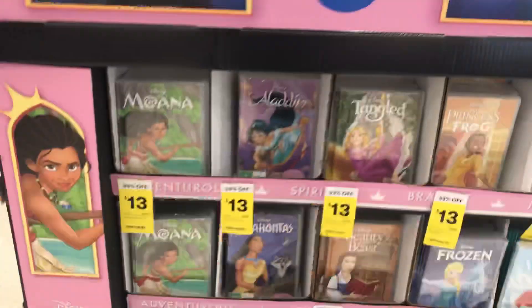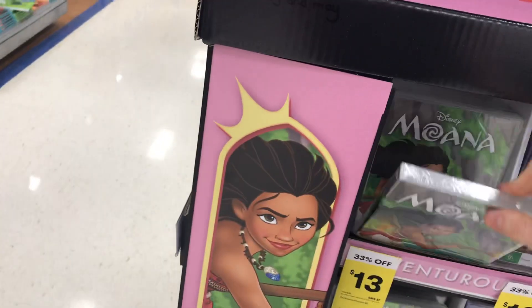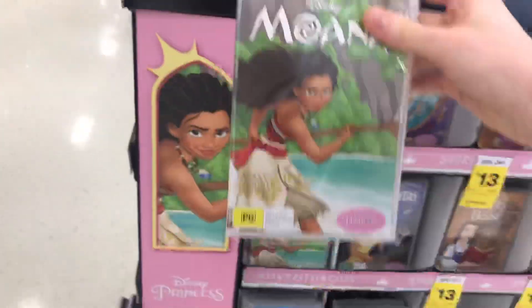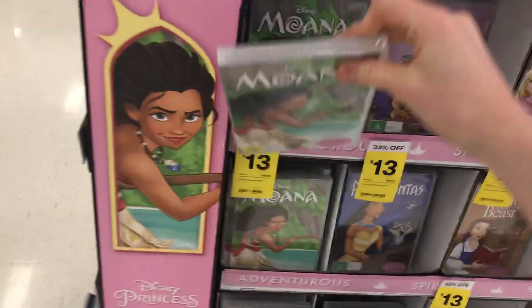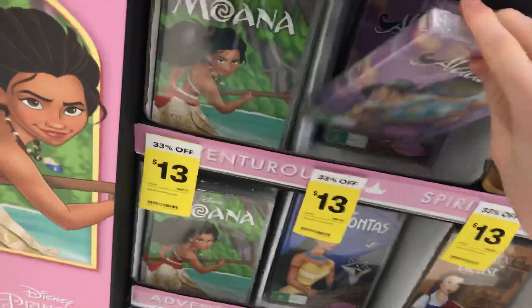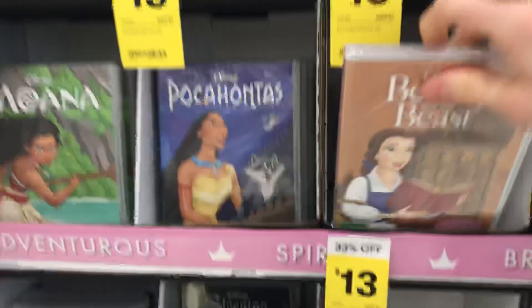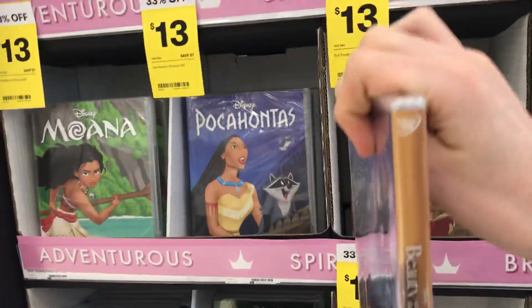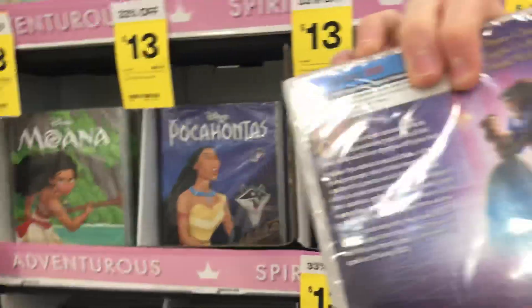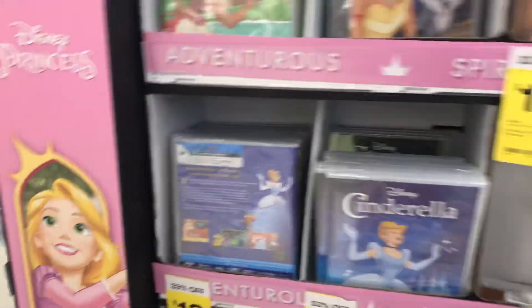And I've got these cool Disney Princess ones I might be getting, because I already have some of them as the Disney Classic. I've got Moana, Aladdin — I'm not going to show them all, just the main ones. Little Mermaid, Beauty and the Beast — the spines look cool. They've got Pocahontas. And the last one I'm going to show is Blu-ray because it's a Pixar movie.